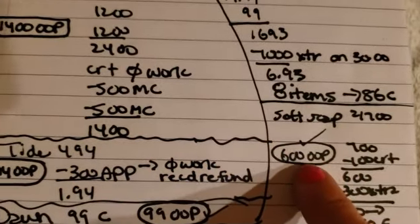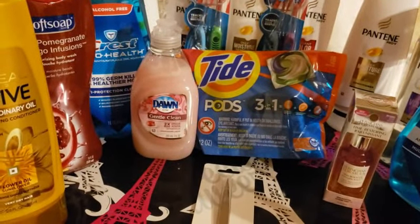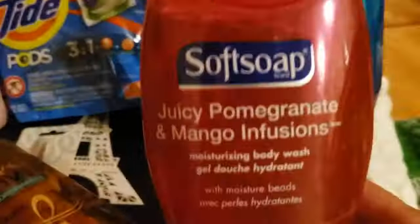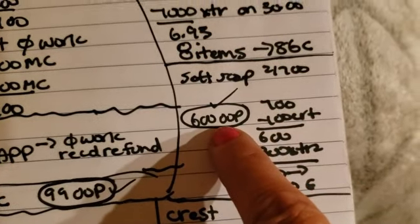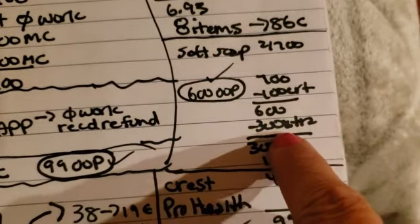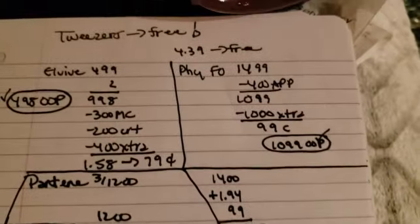Our Softsoap — of course we bought the famous Softsoap Pomegranate Mango Infusion, this is like my favorite. It was 2 for $7, we had a $1 CRT, and we got $3 extra bucks. It ended up being about $1.50 each — score!